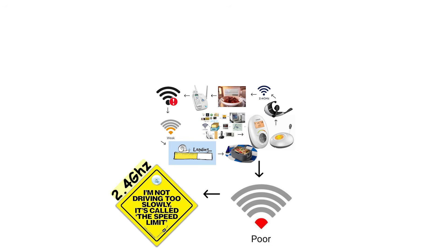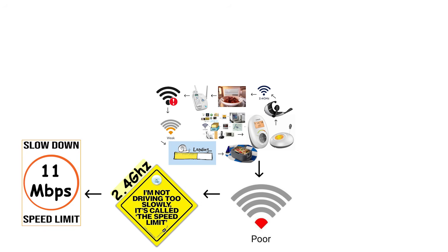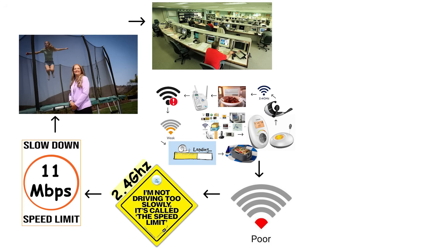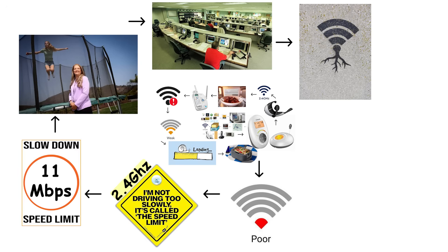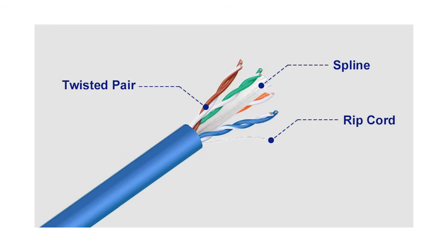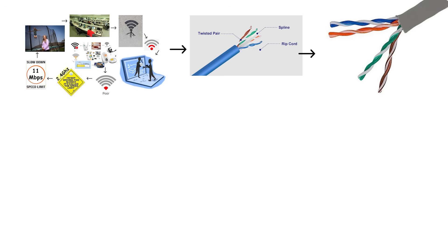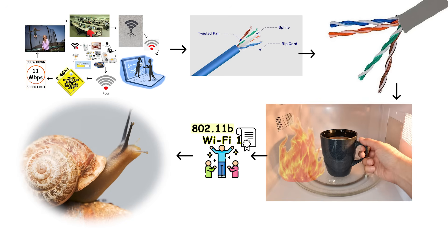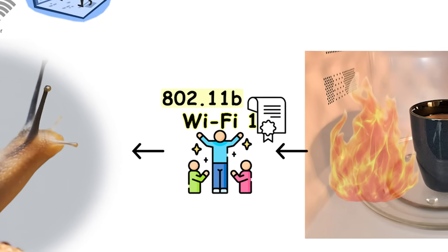The slow speeds created another limitation. With only 11 megabits per second available, only one or two people could realistically use the network at the same time. If multiple users tried connecting simultaneously, the already sluggish connection became unbearably slow and unresponsive. This meant households had to take turns using the internet, which explains why many people still preferred wired Ethernet connections. At least with a cable, nobody could accidentally disconnect you by reheating coffee. Wi-Fi 1 proved that wireless internet could work, but it also showed there was substantial room for improvement in both speed and reliability.